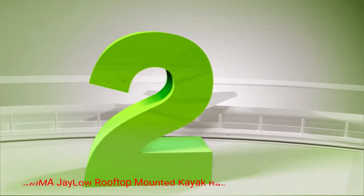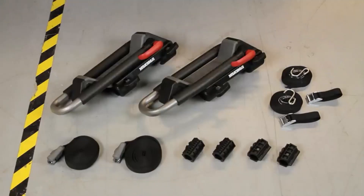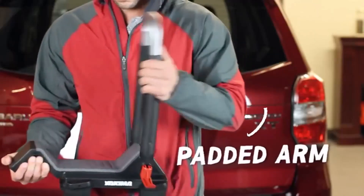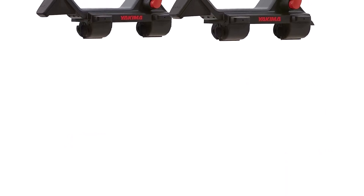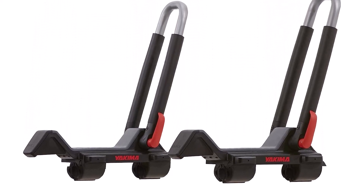Number 2: Yakima Jalo Rooftop Mounted Kayak Rack. Kayaking is often more fun with two people, and if you need to transport a pair of kayaks, consider the Yakima Jalo Rooftop Mounted Kayak Rack for vehicles. In the J-cradle position it can accommodate up to 80 pounds, and in the vertical stacked position it can accommodate 110 pounds.